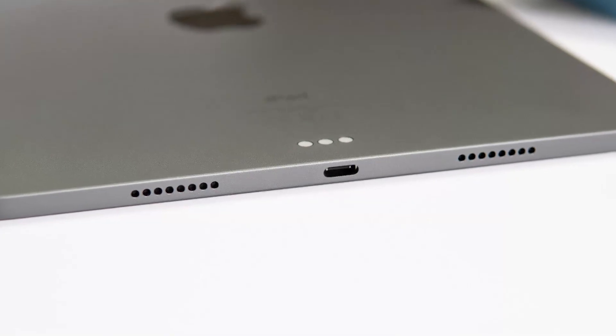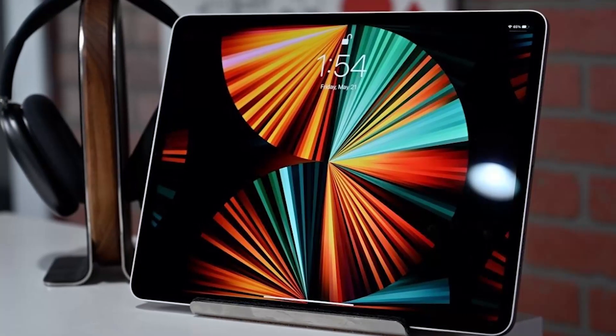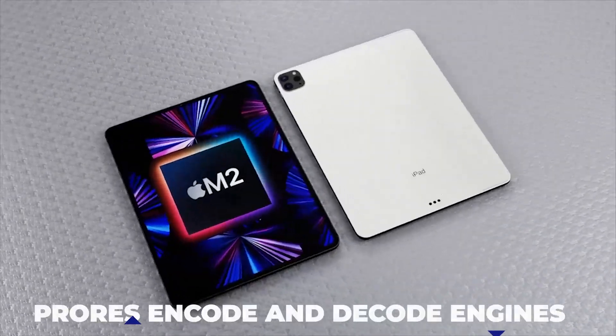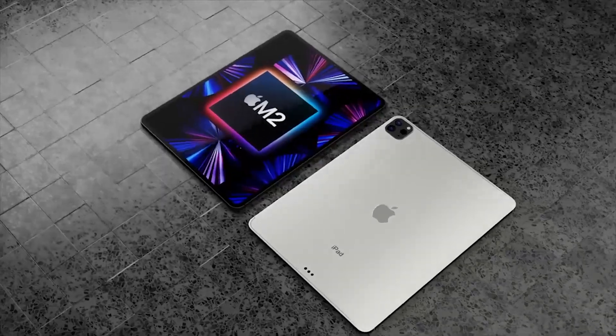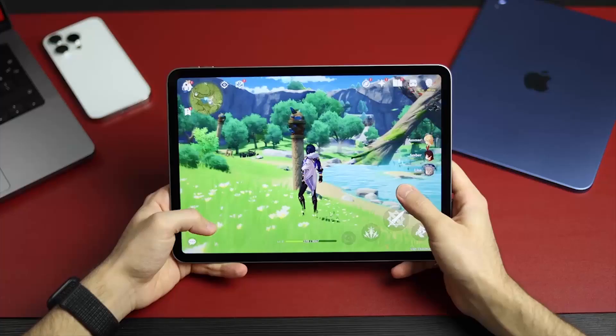Apple's M2 chipset for the iPad Pro M2 makes the tablet one-of-a-kind. With an 8-core CPU, 10-core GPU, and ProRes encode and decode engines, there is a more significant performance boost than the M1 chip. Video and photo editing is easy, and gaming is an absolute joy.